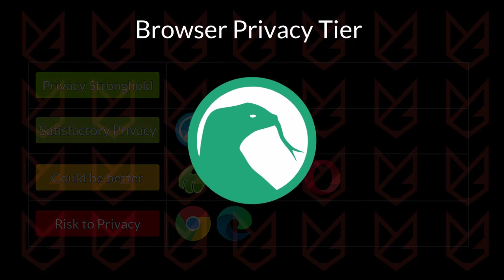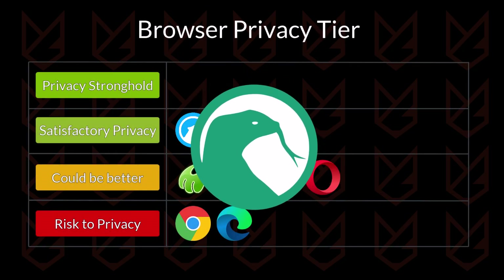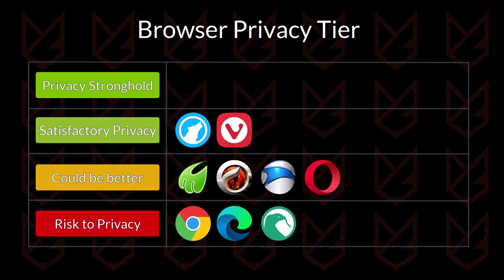Basilisk Browser is based on the Firefox architecture. The USP of this browser is that it comes with features that Firefox has removed, so it can be considered a Firefox legacy browser. But there isn't anything for privacy — it doesn't have ad or tracker blocking, anti-fingerprinting, or anything that prevents websites from collecting your data. So it is going to be in the risk-to-privacy tier.